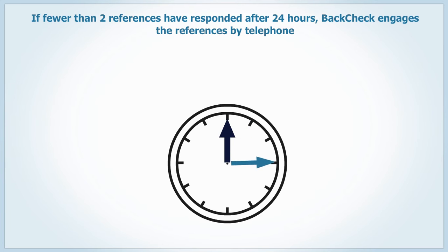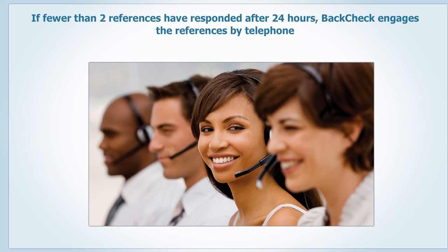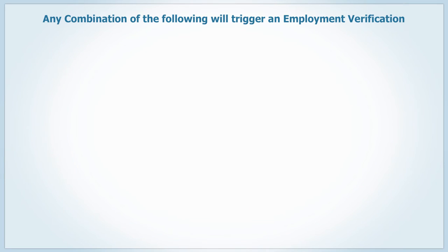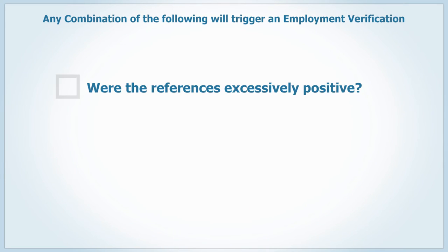After 24 hours, each candidate file is reviewed. If less than two references have responded, our professional interviewers will be engaged to make contact by telephone. To ensure BackTech quality, we have several filters that each candidate will go through.